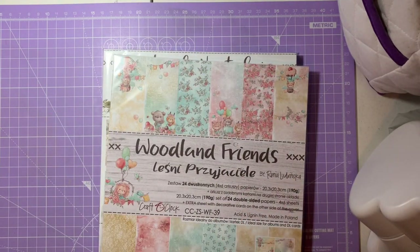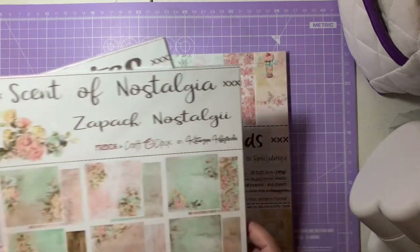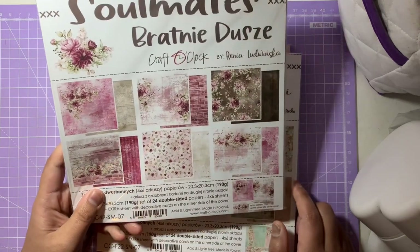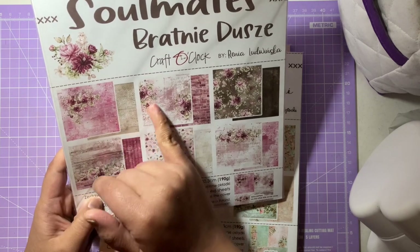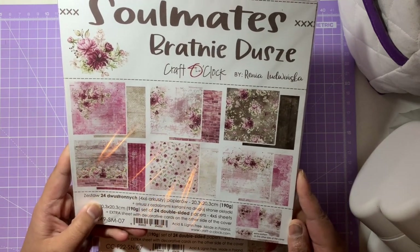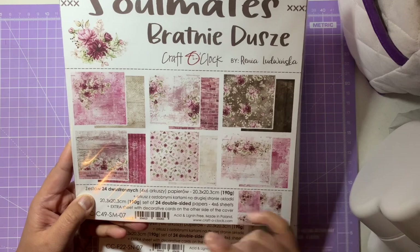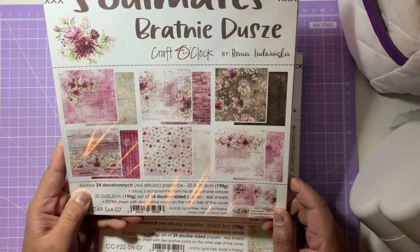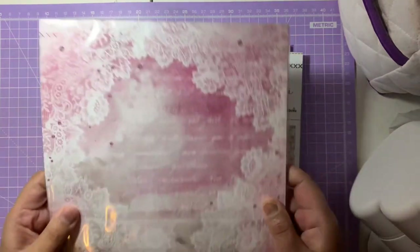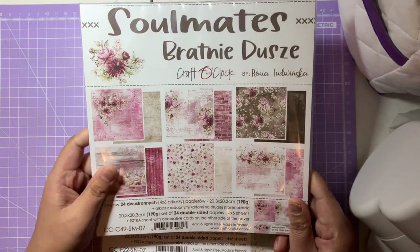The last bits are from Craft O'Clock, also via Crafty Wizard — the brand Monica has been working with as part of their design team. First is the Soulmates collection, eight-by-eight — gorgeous pinks, grays, whites, with some dark colors thrown in. It has 24 double-sided papers and cut aparts. You could make really gorgeous mixed media cards or frames with these. Look at that pink on the other side — absolutely stunning.